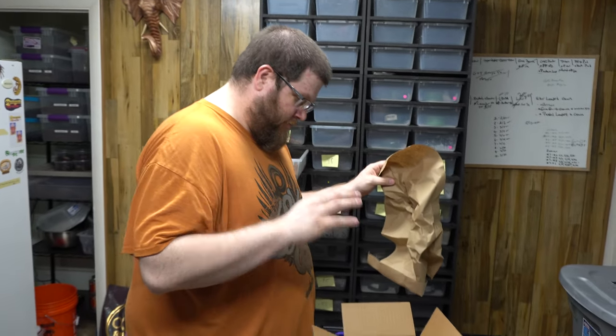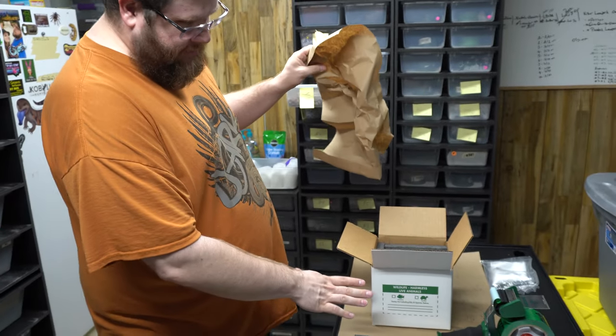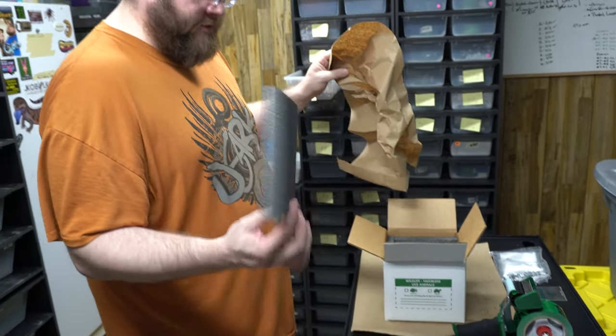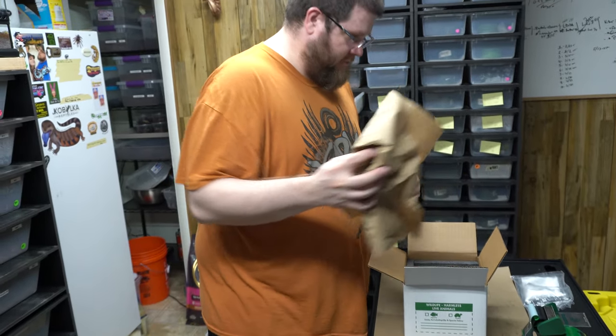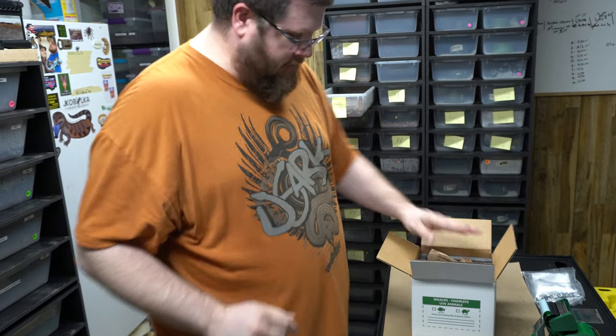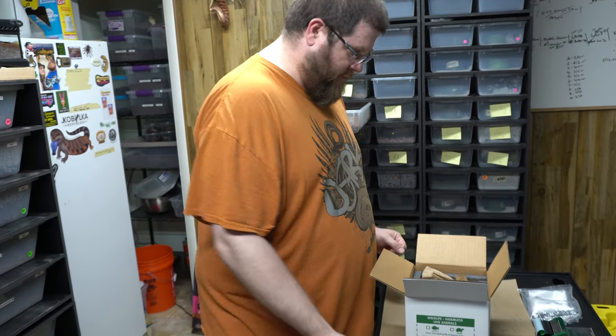Good insulated box, rated properly for FedEx shipping. Make sure you do your legal stuff with the Lacey Act. Half-inch insulation is best, though there can be some thin insulation options. Don't ship if it's over 90 or under 40 degrees — that's my opinion, some people might differ.